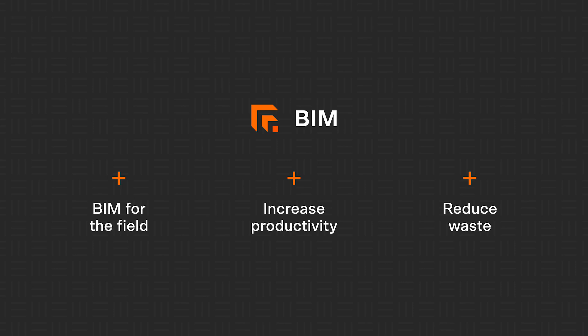Now teams can publish their coordinated 3D models directly to the Procore iOS app and view them from anywhere. Here's how Procore BIM gives field teams easy access to reliable BIM data on their mobile devices.